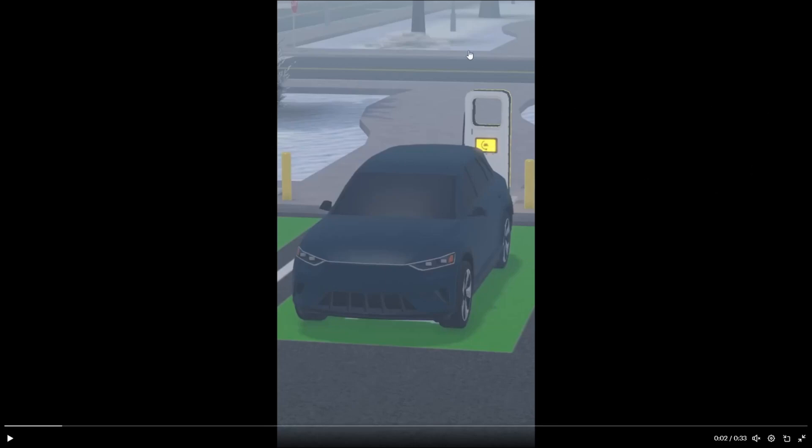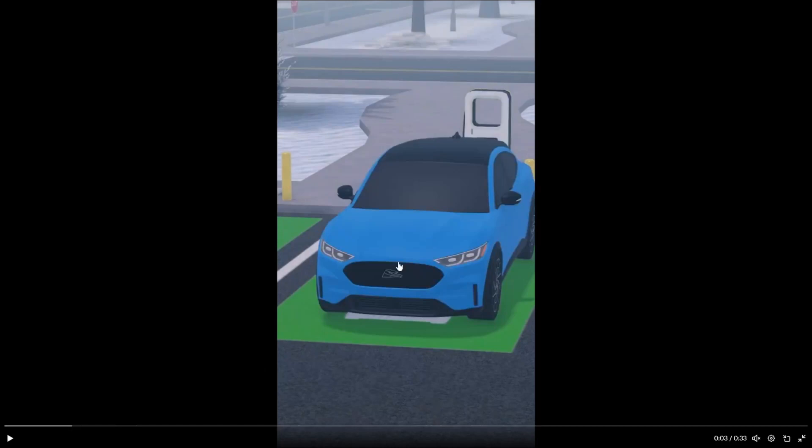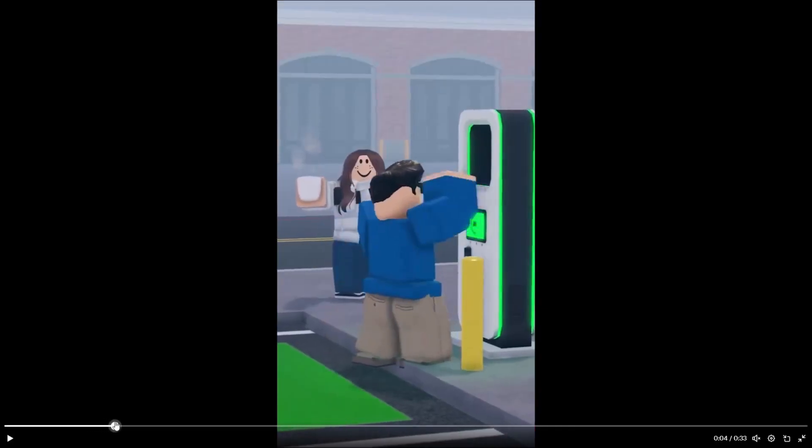We got an Audi right here — I forget what model. We have a Tesla Model Y or Model 3, I'm not sure, the Ford Mustang Mach-E, and the Ford F-150 Lightning. But also the sheriff Ford F-150 Lightning, which is really really cool. These are all going to be the first electric cars coming into the game, and it's going to be the first law enforcement electric vehicle in the RLC, which is pretty exciting.